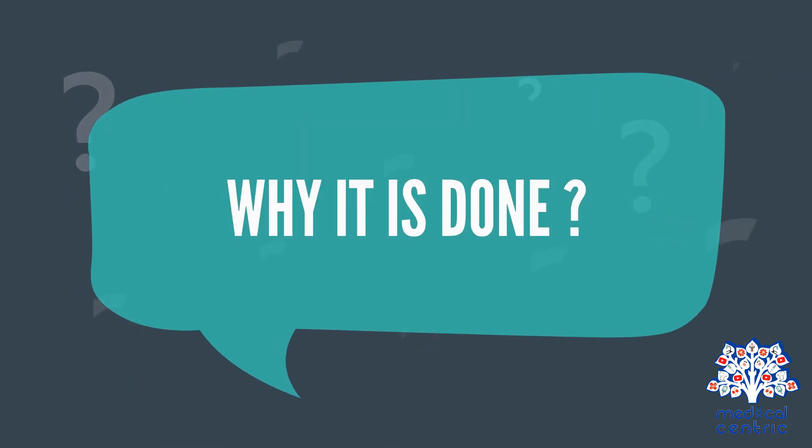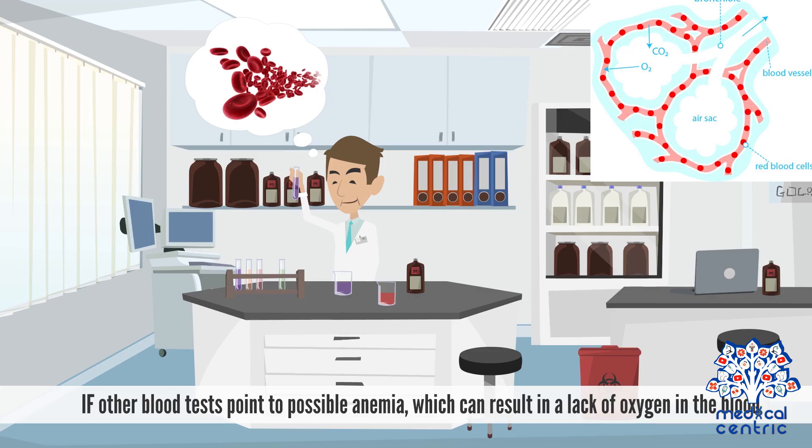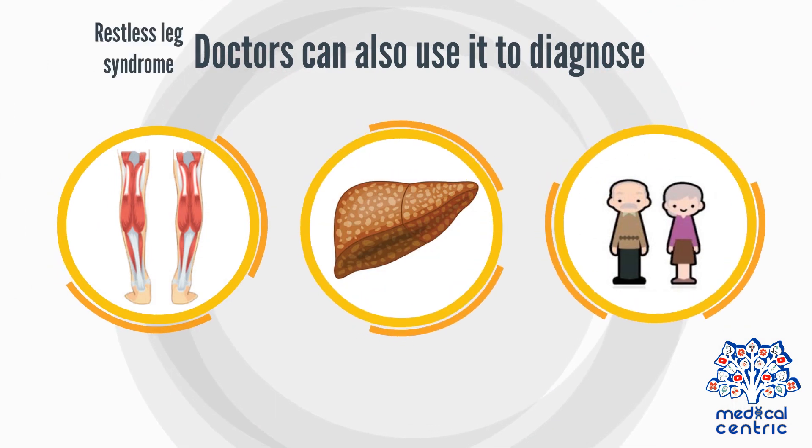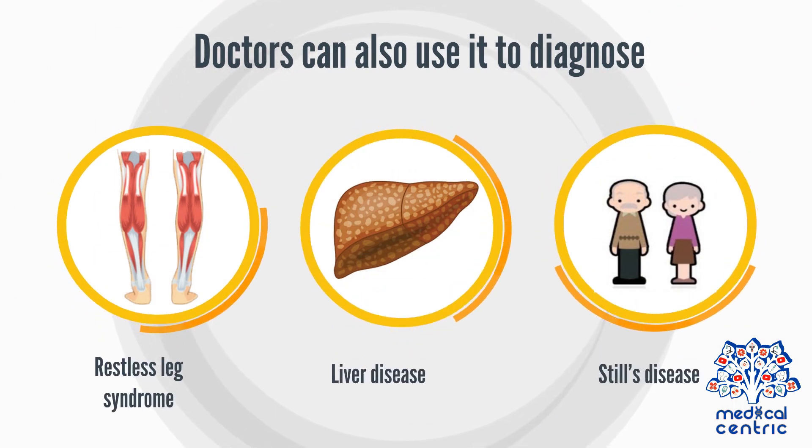Why is it done? To diagnose a medical condition, the doctor may order a ferritin test if other blood tests point to possible anemia, which can result in a lack of oxygen in the blood. Doctors can also use it to diagnose restless leg syndrome, liver disease, and Still's disease in adults.